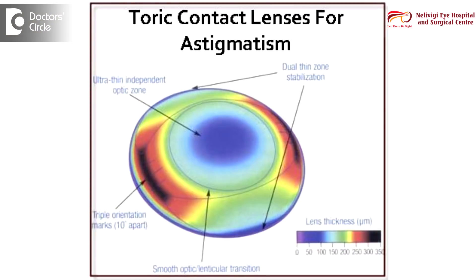In special circumstances, like when a person has astigmatism or cylindrical power, we use lenses called toric lenses as well.